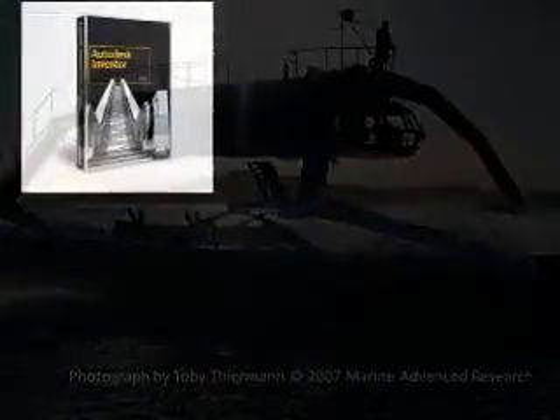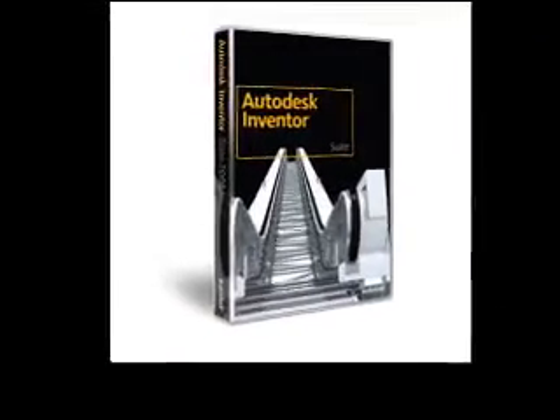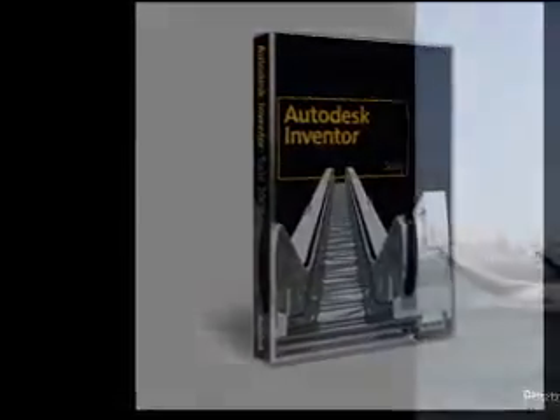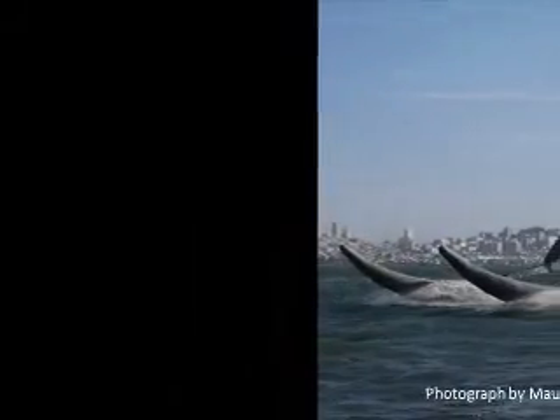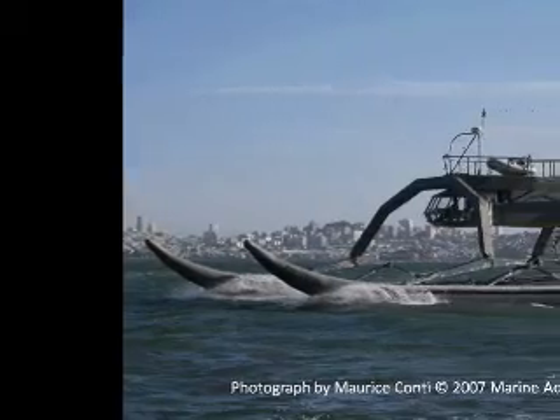The complex solution required to realize this new concept was developed using Autodesk Inventor Software, the foundation for the digital prototyping process. With Inventor Software, the Marine Advanced Research team could see their design first as a virtual 3D prototype and simulate the vessel's performance.